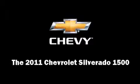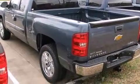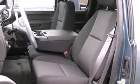Come test drive this 2011 Chevrolet Silverado 1500. It features an automatic transmission, rear-wheel drive, and a powerful eight-cylinder engine.